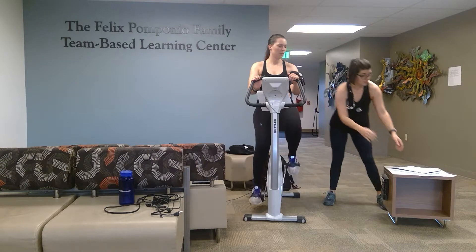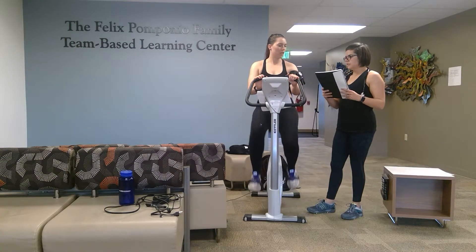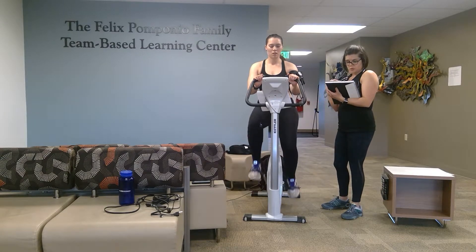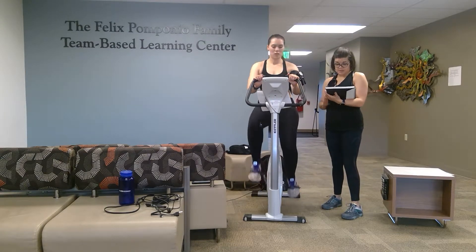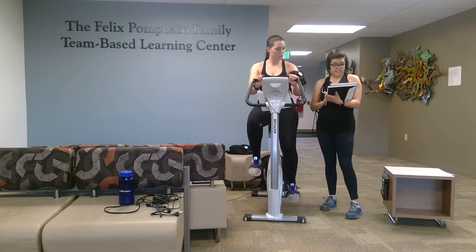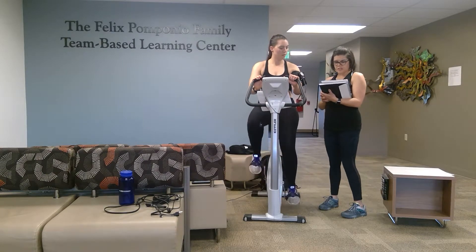Your rate of perceived exertion is now 14 — nice work! Lena's heart rate is now within her submaximal range at 132 beats per minute, and her blood pressure was 116 over 78. All of those values are well within the normal range, so we're going to continue the test.